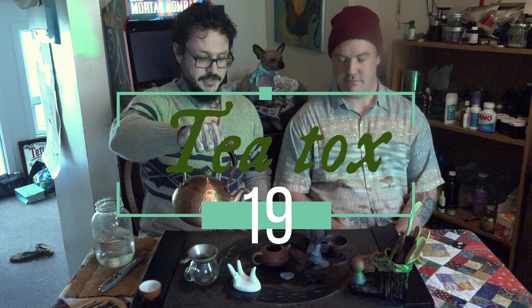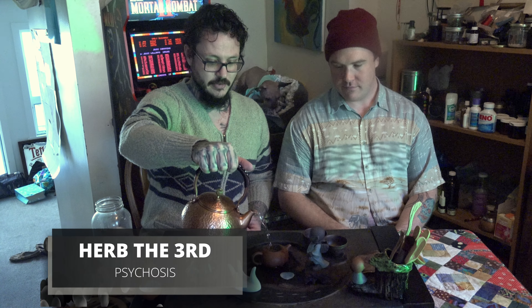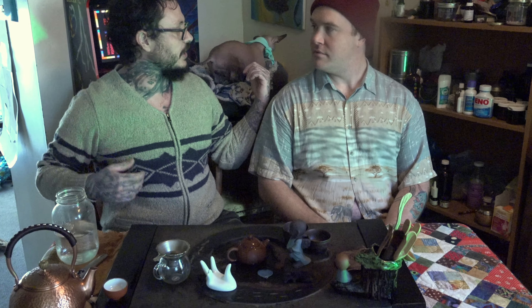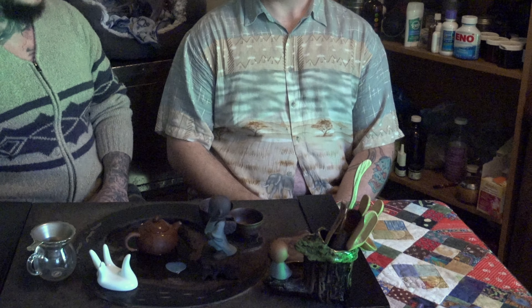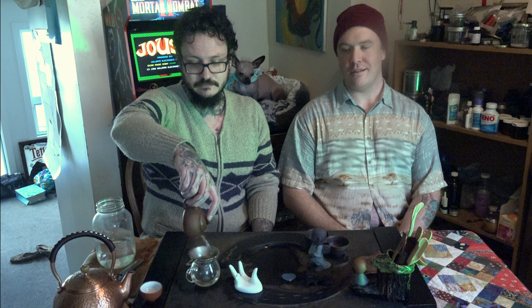Welcome to T-Talks. My name is Herb the Third, and you all know my co-star Matt. This is T-Talks where we drink tea and talk. You're like Crusty the Clown and I'm kind of like Sideshow Bob.